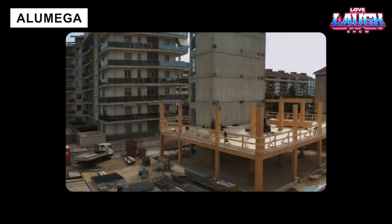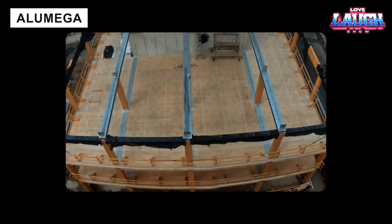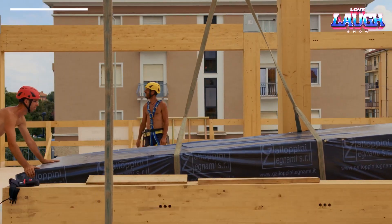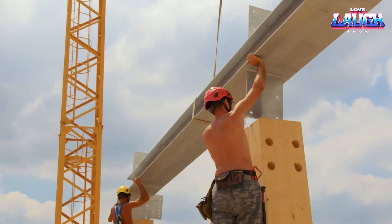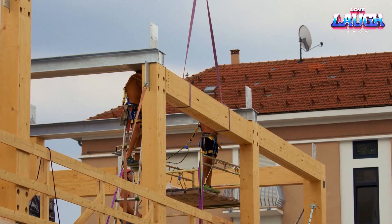Alumega connectors act like joints in a living body, giving timber buildings flexibility during earthquakes or strong winds. With pre-assembly at the factory, installation is quick and safe — an intelligent solution for modern construction.